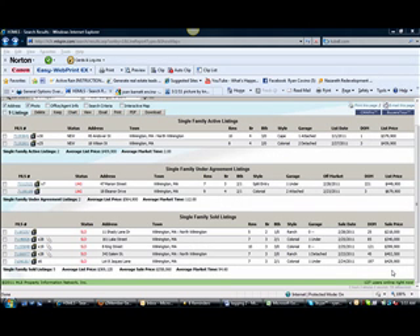Hey, this is Ryan Covino with RyanCovinoRealEstate.com and Northeast Realty Partners bringing you your Wilmington, Mass. Single-Family Update for the week ending March 2nd. We've been doing this for close to eight months now. And I'm going to show you real quick what came on the market this week.